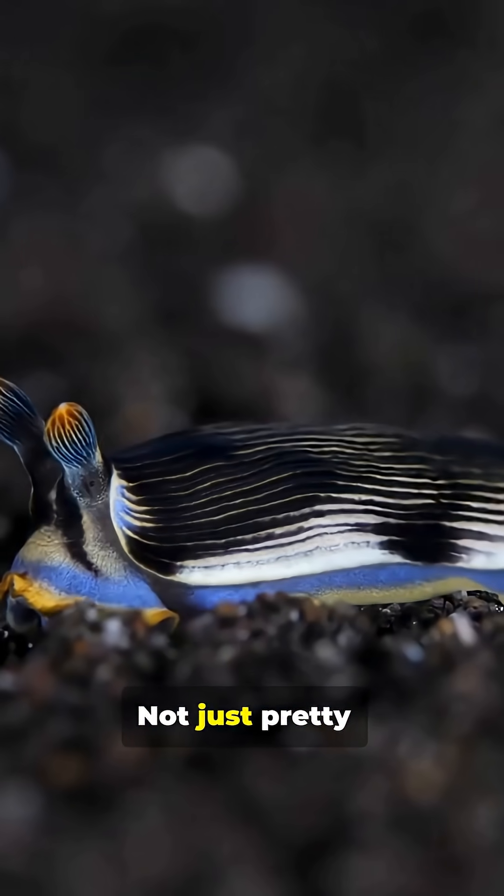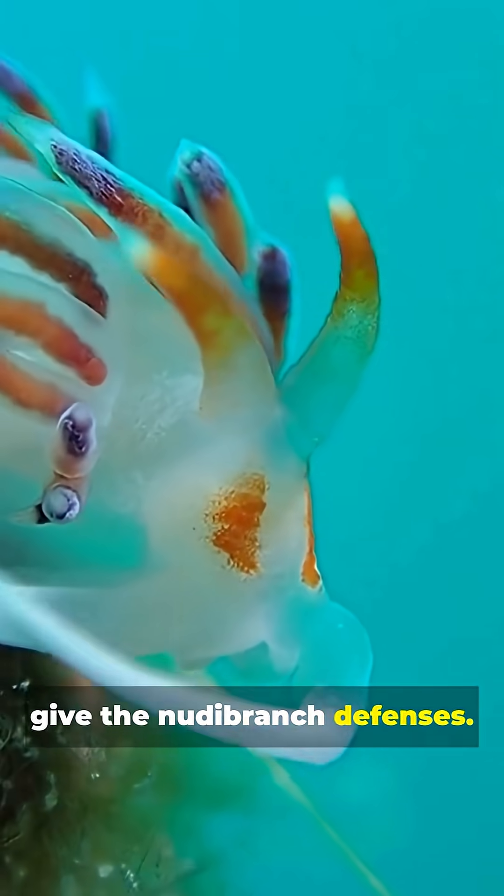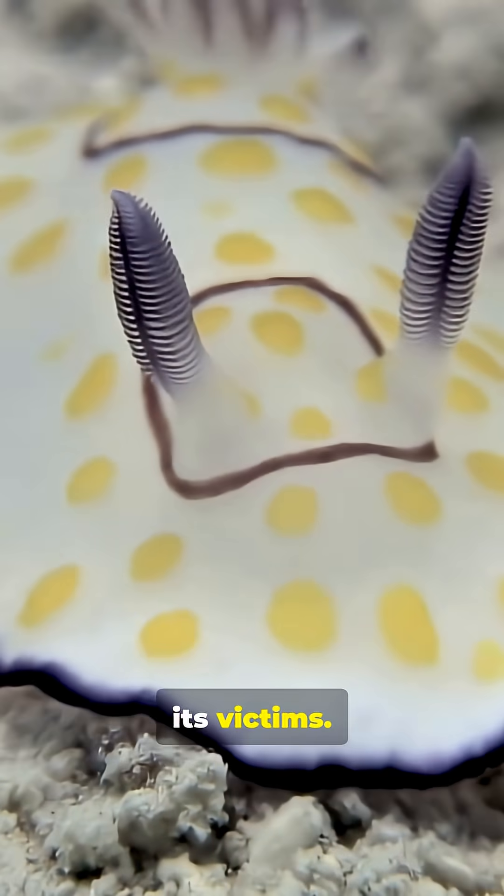And the bright colors? Not just pretty — they're a warning label. Nature didn't just give the nudibranch defenses. It gave it the ability to weaponize its victims.